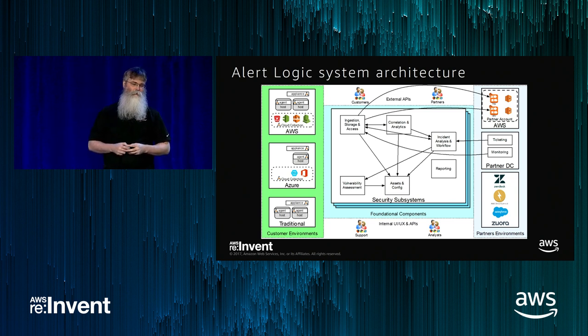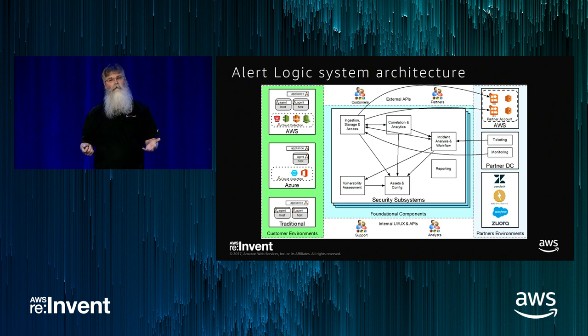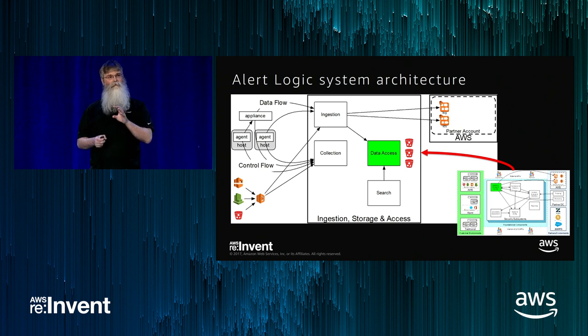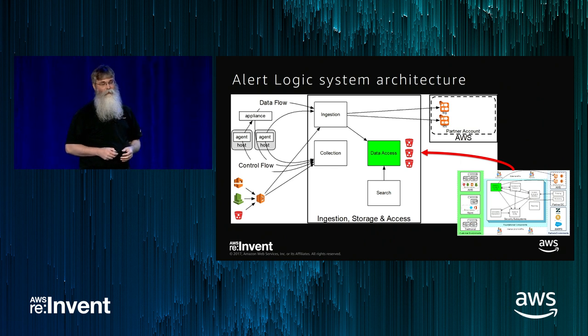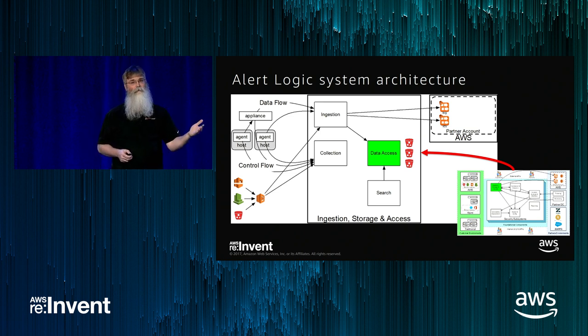Our system has customer environments that we bring data in from on the left, and partner environments on the right that we flow data out to. Partners take the full ingestion rate of all their customers and do their own analytics on top. That whole flow from customer environments in through our system, plus storage and flow out, is part of the ingestion storage and access subsystem. If we dig into that subsystem, it includes a service we call data access — not an inventive name, but it exactly stores, manages, and provides interfaces for ad hoc analytics and search.